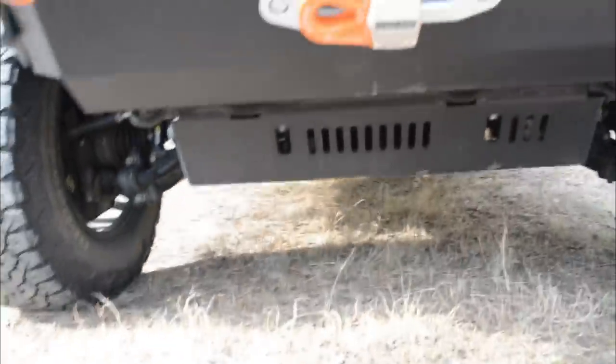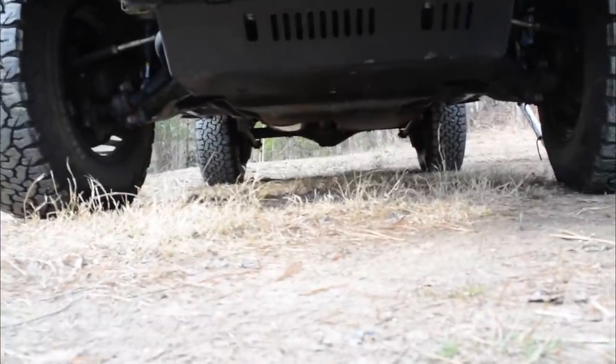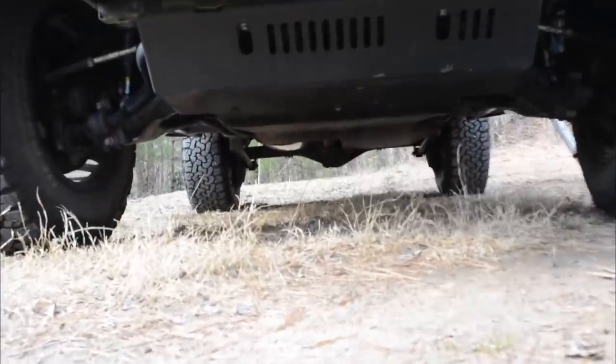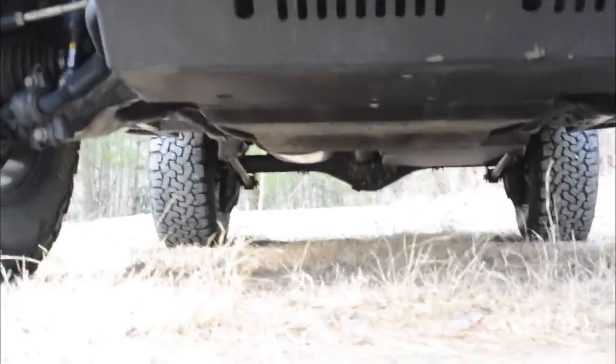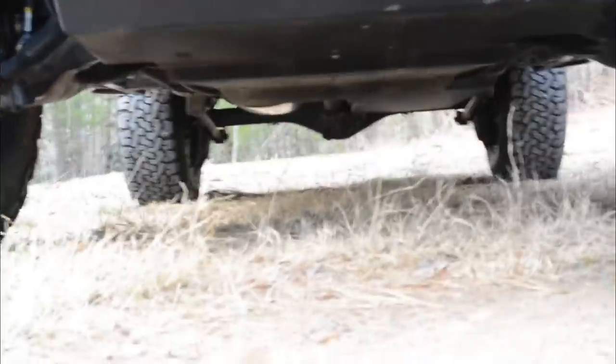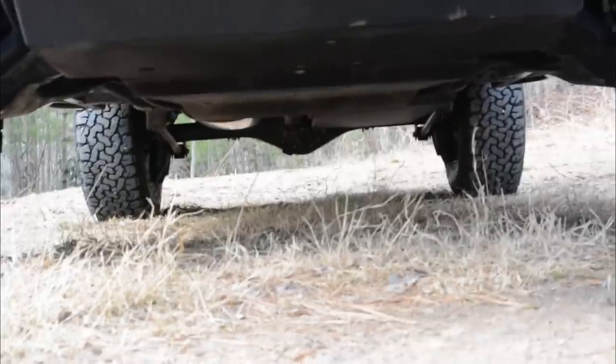I forgot to mention protection underneath — I have the BudBuilt Stage 2 Overland protection package. BudBuilt is a company out of North Carolina, right outside of Hickory in a town called Hudson. Great products, all American-made, and really, really strong.